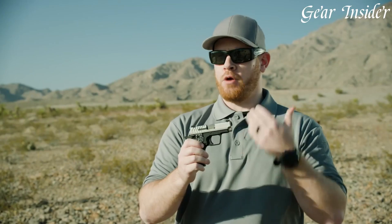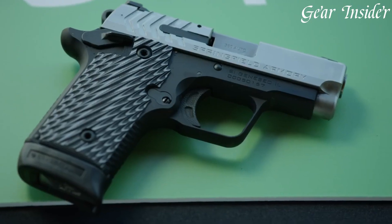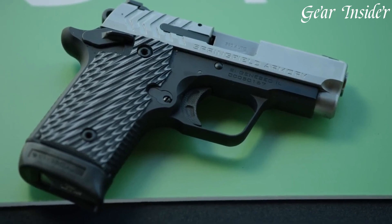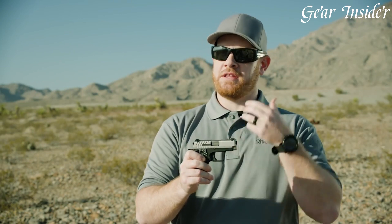the 911 is the perfect choice for everyday carry and personal defense. Chambered in .380 ACP or 9mm, this striker-fired pistol offers a potent combination of power and shootability.